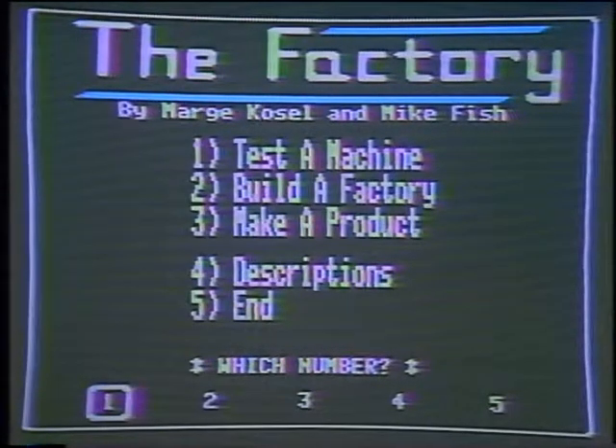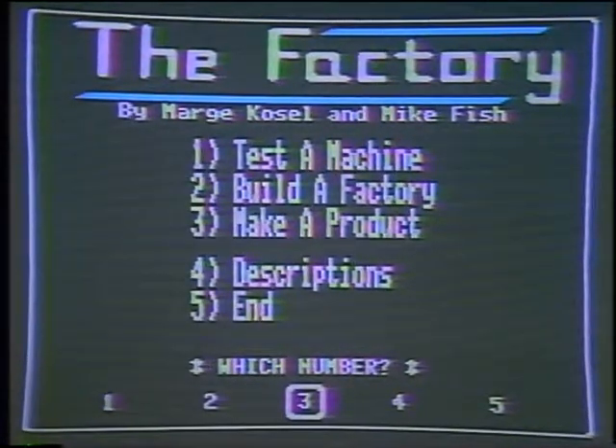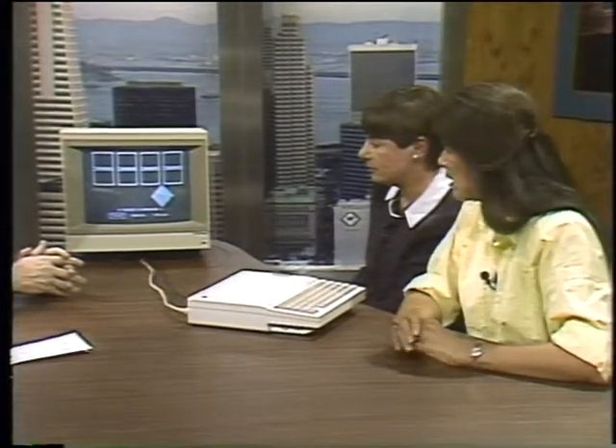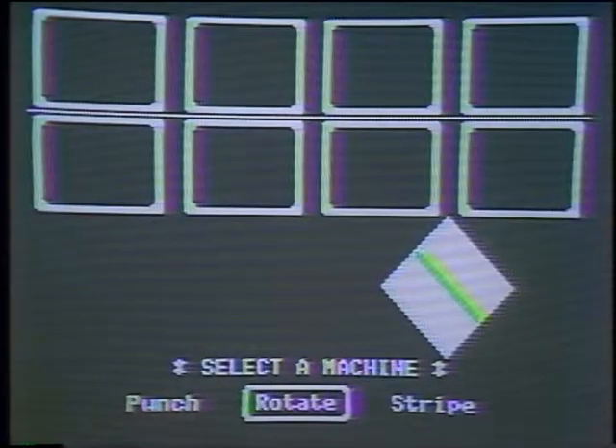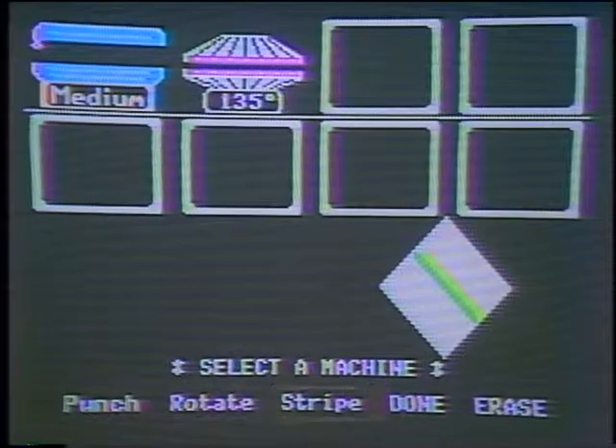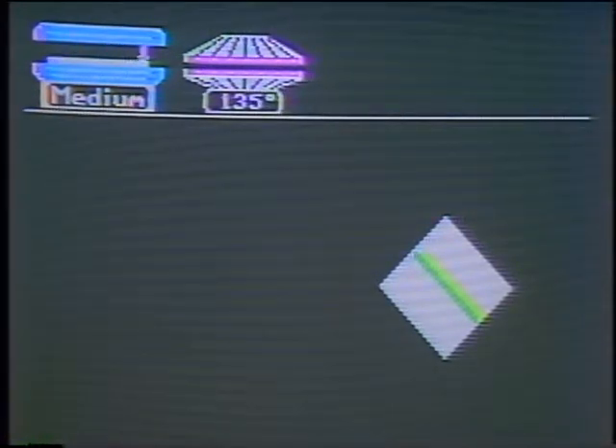There are three levels. I'll go to level three to explain the whole thing. It gives you a product and says 'see if you can make this product.' You have eight steps available. The first thing might be to stripe it — I'll go to stripe and guess medium width. Then there's a machine in the corner. I want to rotate it — if it started striping across this way I've got to rotate it to 135 degrees, which is good for teaching angles. I'll go to 135, say done, and run the factory. If it matches, it tells me.